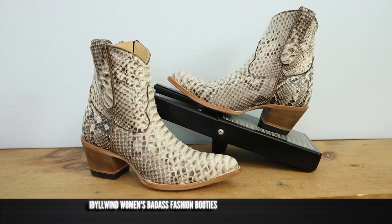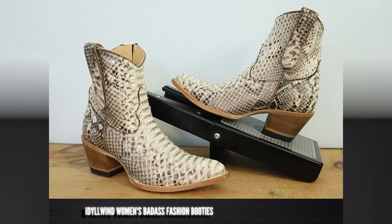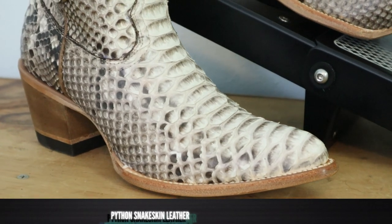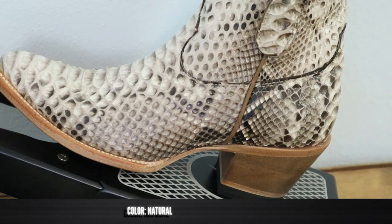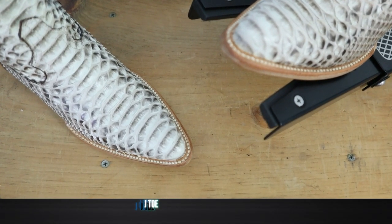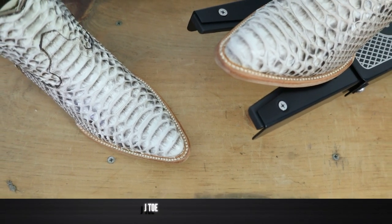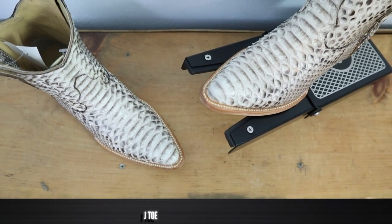So these are the Idlewind boots. A Python leather — it is not a print, but they are gorgeous. The color is natural. I don't remember if they had other colors, but this is au natural, baby. This is a beautiful J-Toe that we've got here. On the website it actually says it's a round toe, which is general enough, but it's a pointed round — yeah, it's got a little point to it. It's a J-Toe, guys.